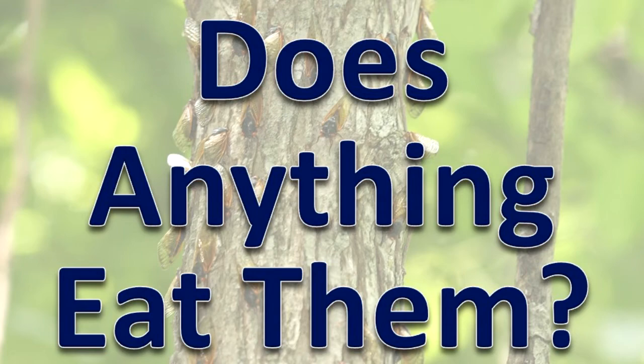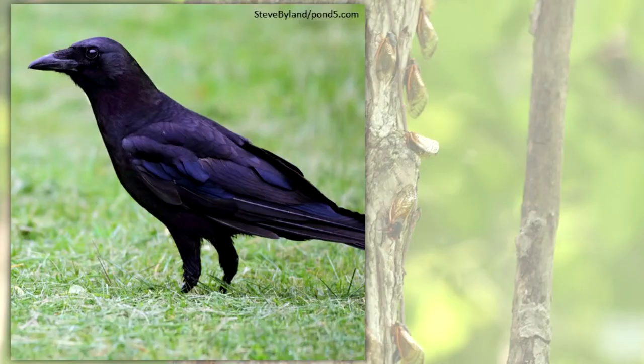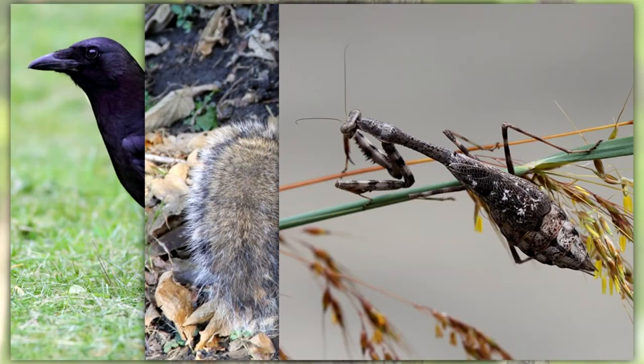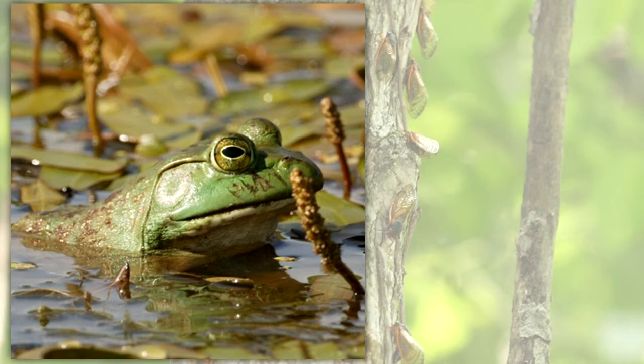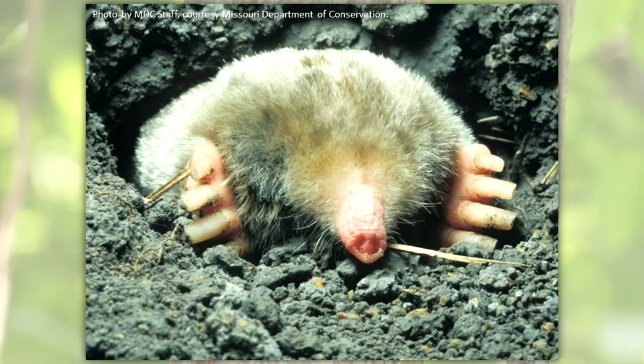Does anything eat them? Cicada adults are food for several animals including the cicada killer, birds, squirrels, bats, mantises, spiders, and robber flies. They may also be eaten by amphibians, reptiles, and mammals when there are big numbers of cicada adults emerging at once. Newly hatched nymphs may be eaten by ants. Nymphs underground are eaten by burrowing animals such as moles.